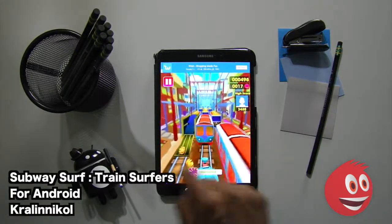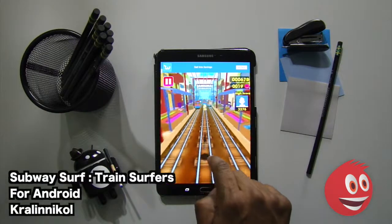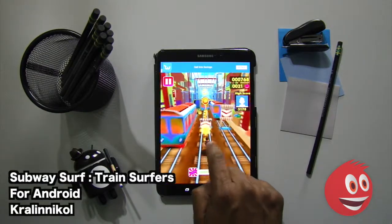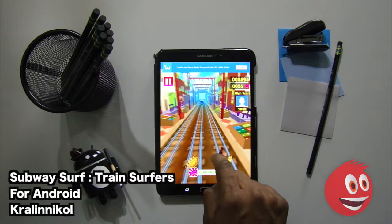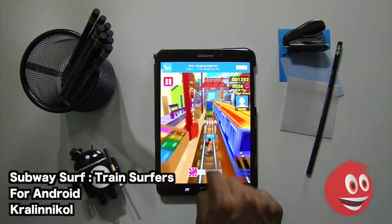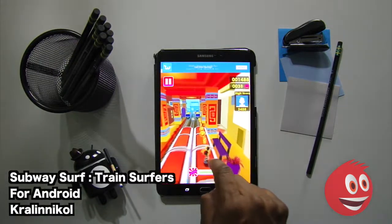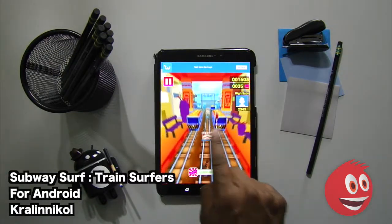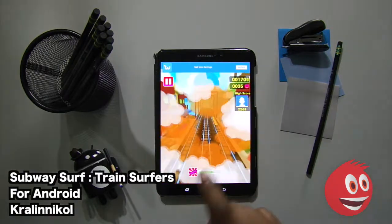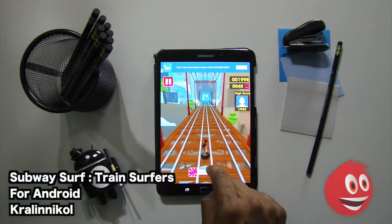We're going to jump this hurdle. We've got to do our best to get away. We are hitting things along the way — we're not doing that well. We're going to get out of here and jump on top of the car, surfing along the way. Those power-ups do help a lot.